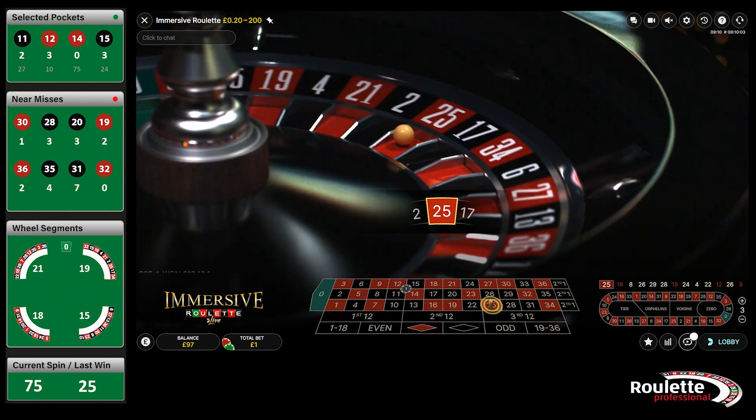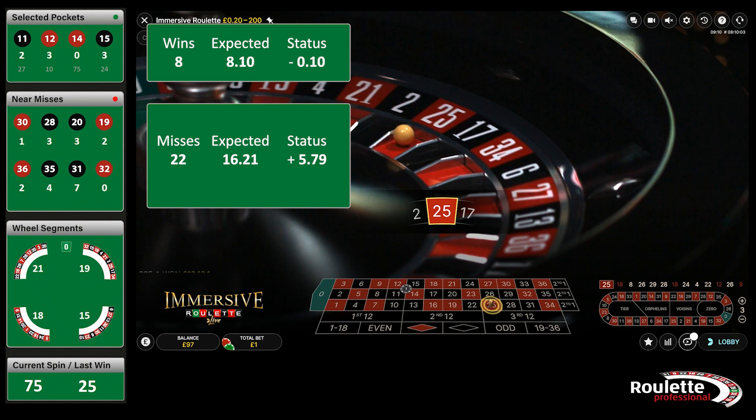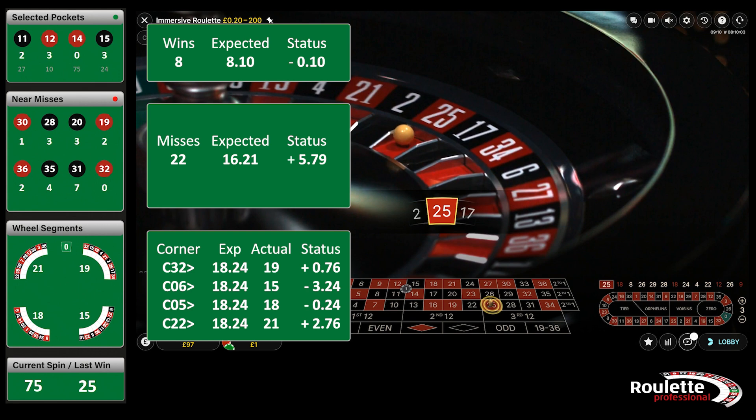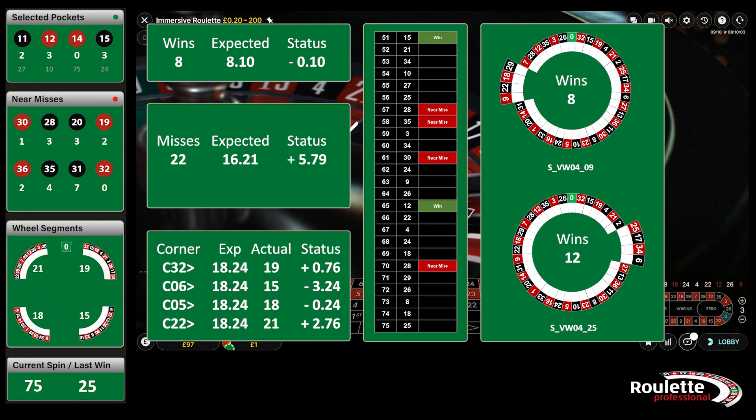And we reach spin 75, so it's time for another quick review. The wins are about as close to expectation as you can get. The near misses are over 30% ahead, but remember they were 40% down last session. Corner C5 has been overtaken by two other corners. The spins list is looking fairly normal. One of the clustered bets is as expected, and one is 50% ahead of expectation. So let's move on to the last 25 results for today's session.